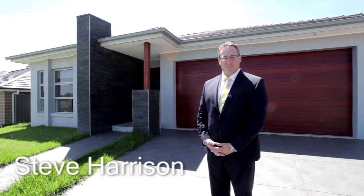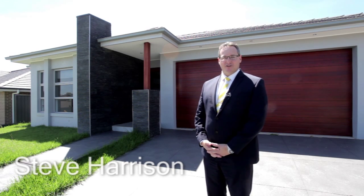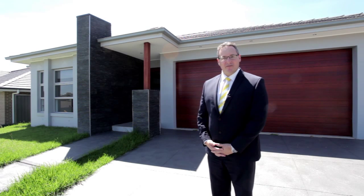Hi, my name is Steve Harrison and I'm from Ray White MacArthur Group. Today I'd like to show you through this stunning four bedroom home in Gregory Hills. This is number 7 Explorer Street. Let's take a look inside.